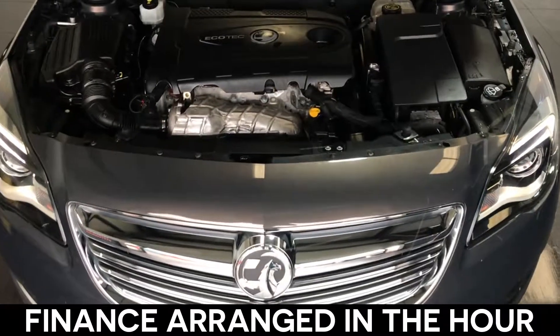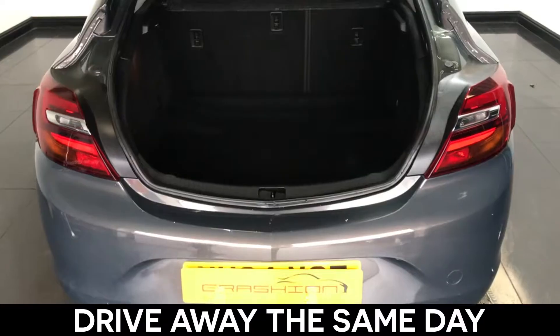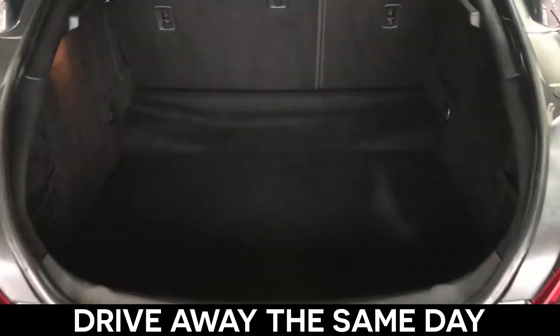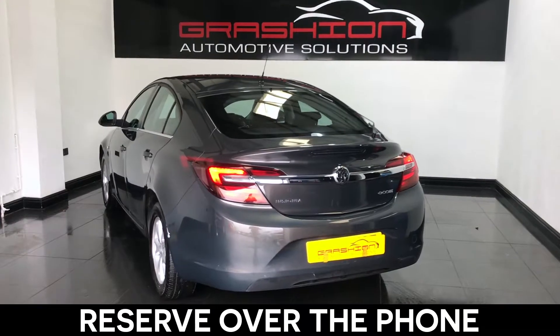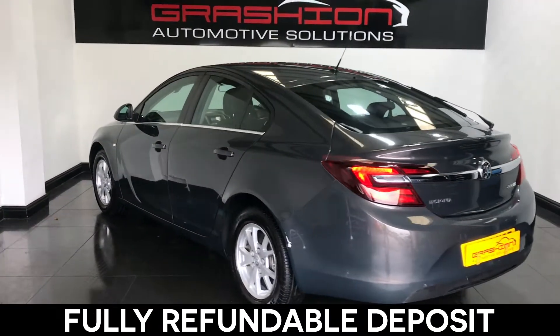Your finance can be arranged within the hour. All our cars are price-checked every week on AutoTrader, are ready to drive away the same day, and can be reserved with just a £300 deposit over the phone.